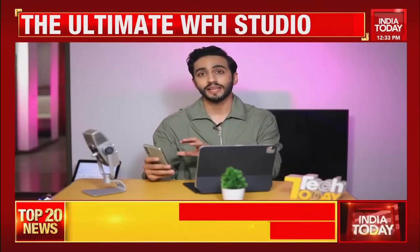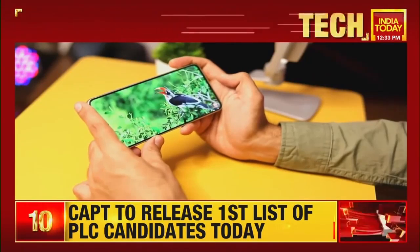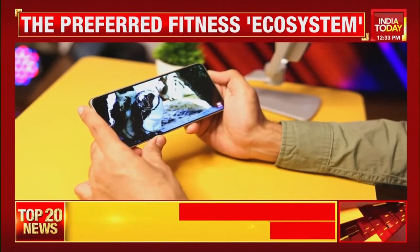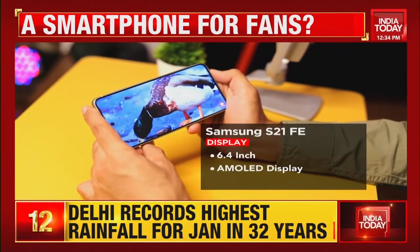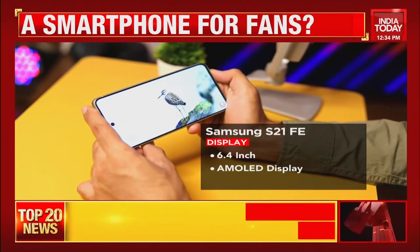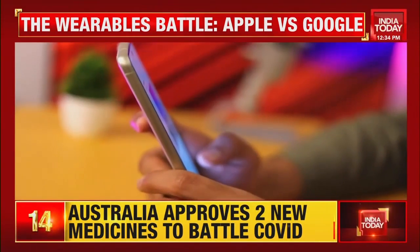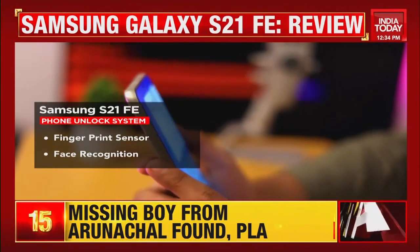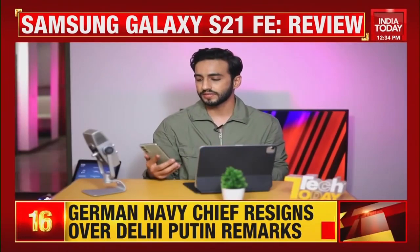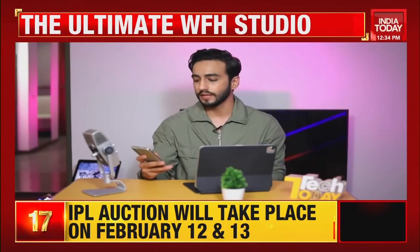If Samsung claims they're giving you a flagship experience, there's a clear pro: the display. No one does displays better than Samsung — this phone features a 6.4-inch AMOLED display, super vibrant and punchy, one of the better displays of 2021 and 2022. It has a 120Hz peak refresh rate and Corning Gorilla Glass Victus for protection. The glass is largely flat, making it comfortable to hold, with an in-display fingerprint sensor and face recognition.